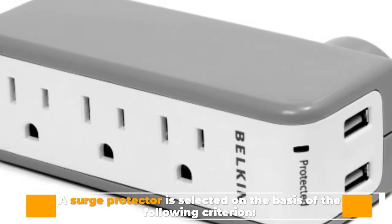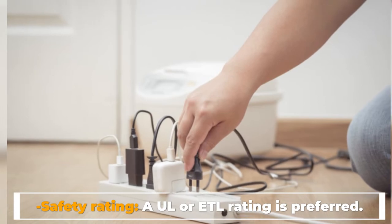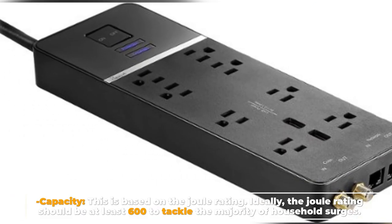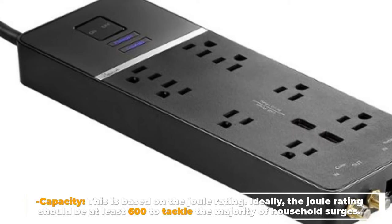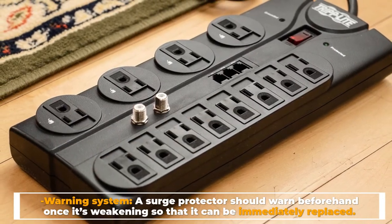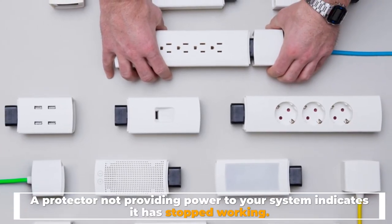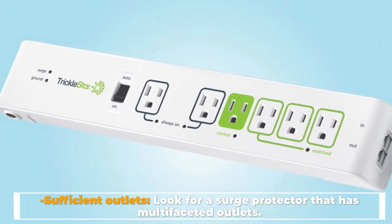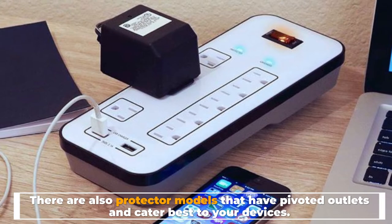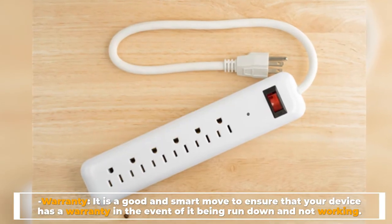Surge Protector. A surge protector is selected on the basis of the following criteria. Safety Rating: a UL or ETL rating is preferred, showing that the protector has been tested and qualifies specific safety standards. Capacity: based on the Joule rating, which should ideally be at least 600 to tackle the majority of household surges. Warning System: a surge protector should warn beforehand once it's weakening so it can be immediately replaced. Sufficient Outlets: look for a surge protector that has multifaceted outlets, including pivoted outlet models. Warranty: ensure that your device has a warranty in the event of it being run down and not working.